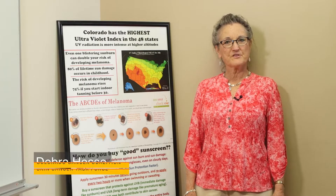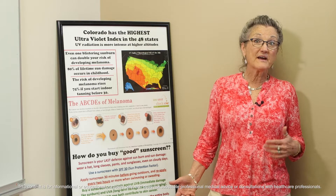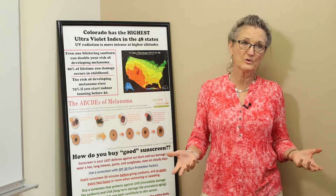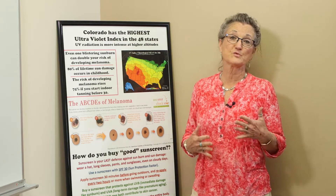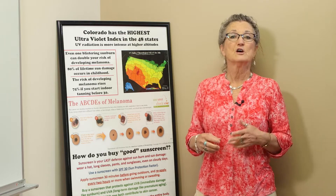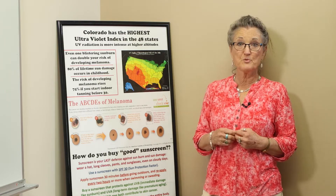Hi, my name is Deborah Hess. I'm with the Colorado Cancer Coalition Skin Cancer Task Force. When I was younger, I used to lay out in the sun on aluminum foil blankets with baby oil and iodine, getting as much of a tan as I could. We didn't know any better back in the 60s and 70s, and so getting a tan is what we were all doing. And because of my behaviors, I have been diagnosed with two basal cell carcinomas, two squamous cell carcinomas, and two melanomas.